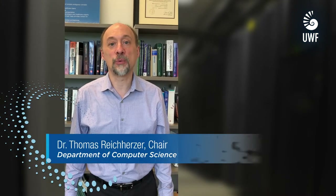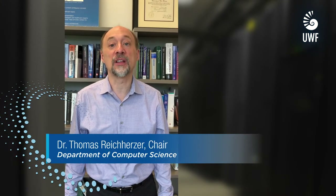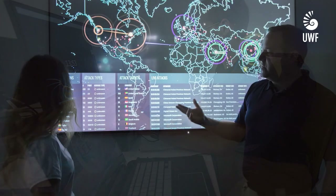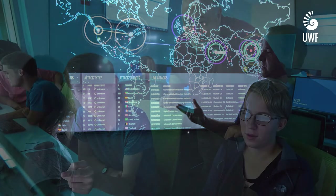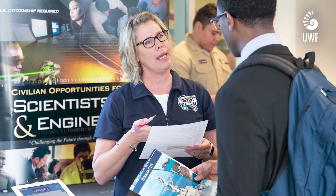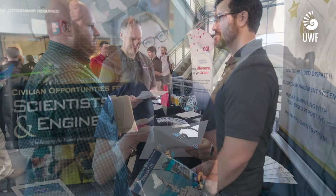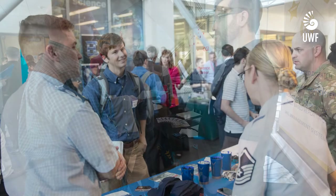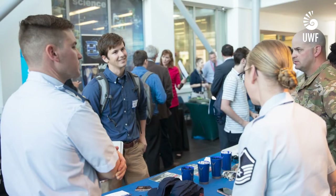Advances in technology have led to critical shortages in the industry for professionals with software development and cybersecurity skills. We, the Department of Computer Science, offer undergraduate degrees in computer science, cybersecurity, and software design and development. These will give you the technical skills highly sought by industry. You'll be able to pursue career paths as a software engineer or information security analyst. These career opportunities are projected to grow by 20 to 30 percent over the next 10 years according to the Bureau of Labor Statistics.